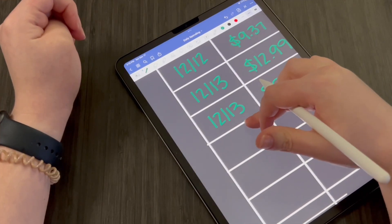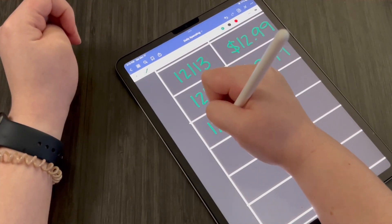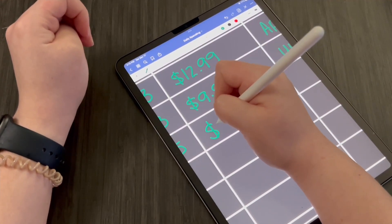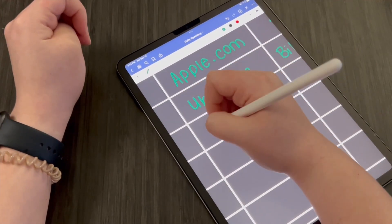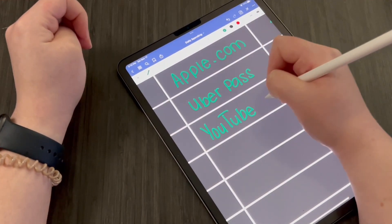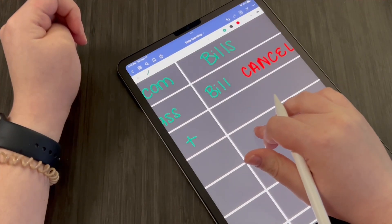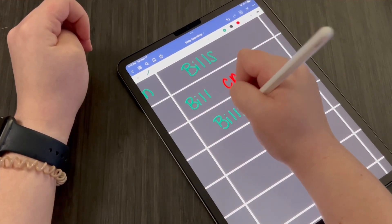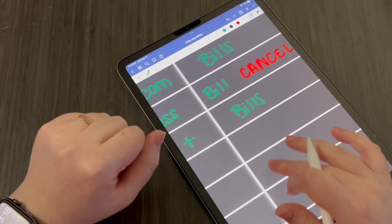Our next one is on the 15th, and this was $13.13 for YouTube Premium. I'm just going to put YouTube Plus. This is for my husband's account, and I'm going to put this one under bills — it's his monthly bill that he likes to have.